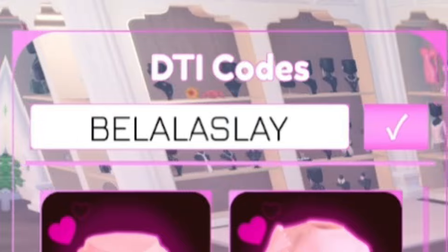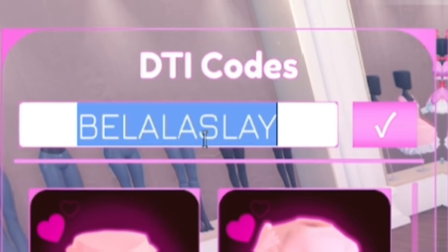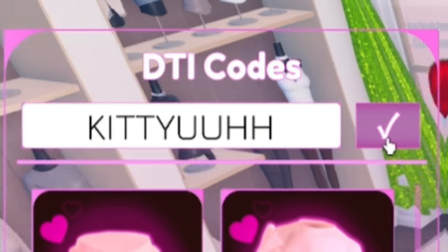Next, after BellaSlay, you have the code Kitty — K-I-T-T-Y. Redeem that code. This will give you a kitten, which is kind of nice. So if you want a kitten, you know what to do — make sure you redeem that code.